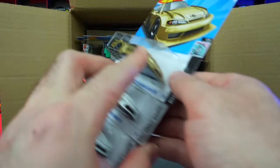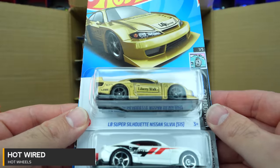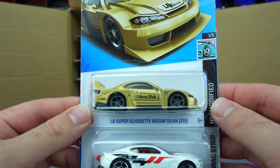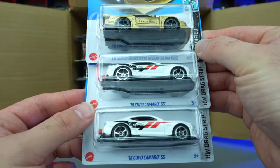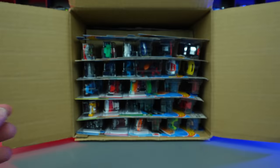Check this out — the new recolor of the LB Super Silhouette Nissan Silvia S15, this one in gold with the black trim. We saw the black with the gold trim before, now we've got kind of the opposite of it. But I like it, I like it a lot. We've got the 2018 Copo Camaro SS — two of them back to back right there. Awesome, awesome.